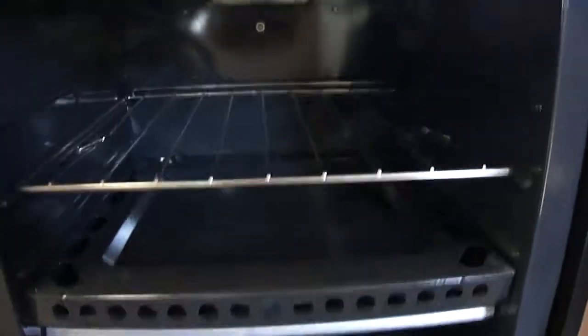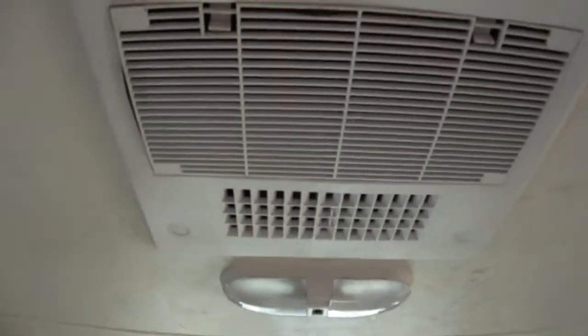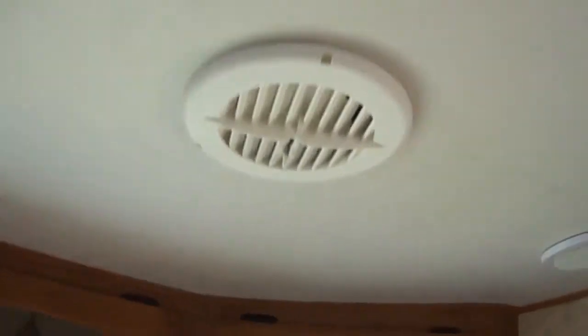Three burner gas range with an oven. A microwave. Vent hood. Lots of great counter space and cabinet space in this kitchen. Ceiling fan. Skylight. Air conditioning unit — it's a ducted air conditioning system. Under counter lighting and power point.